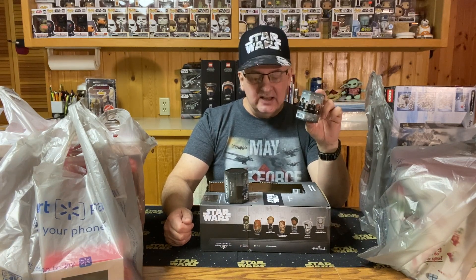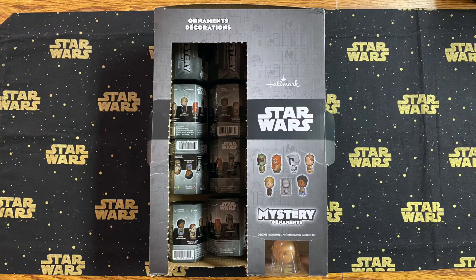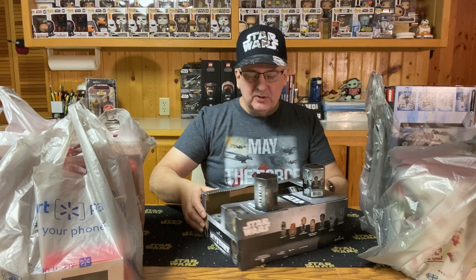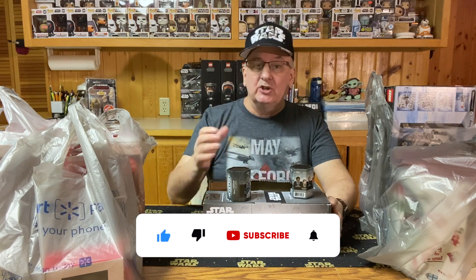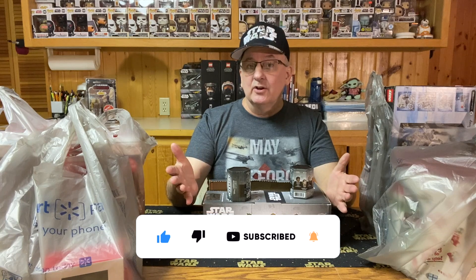I wanted to see if I could get all seven of these mystery ornaments. One nice thing is I also got the box that came along with it, and with that box was one ornament already on display that they didn't charge me for — I thought that was kind of neat. After you like this video and share it with your friends, and hit that subscription button if you haven't already, we'll get started.